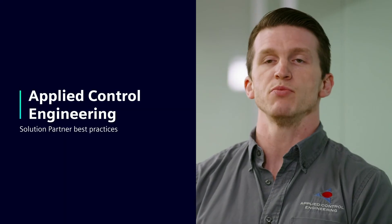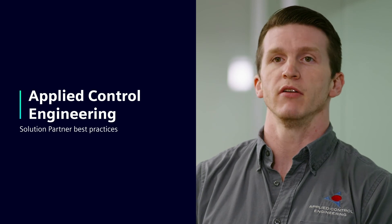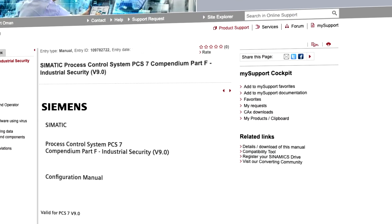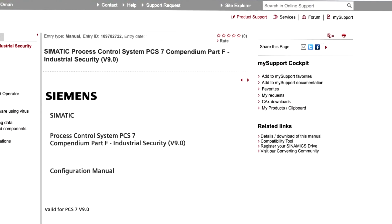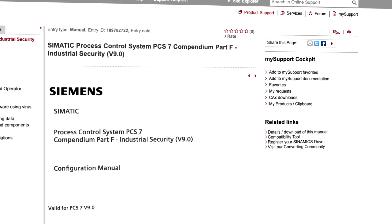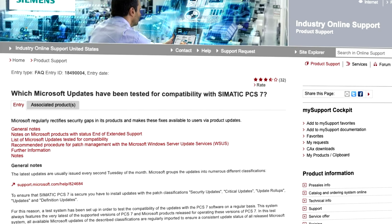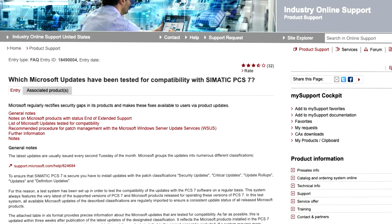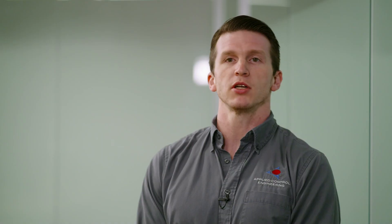Siemens has been proactive and communicative about their cybersecurity — talking about what's possible, what's recommended, and the future of cybersecurity for PCS7 and for process automation as a whole. That really is the future: big data and cybersecurity. And Siemens has been excellent at providing as much context as they possibly can to me and to my peers about their offerings.